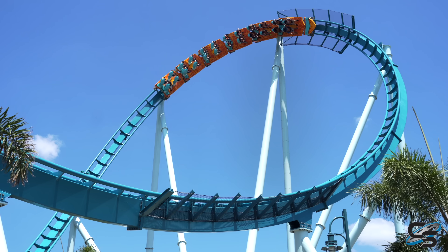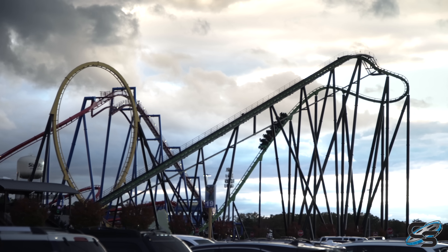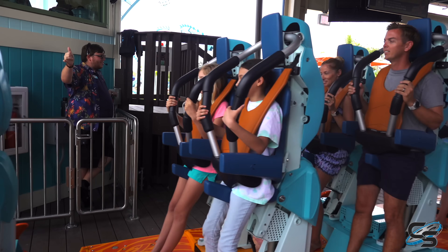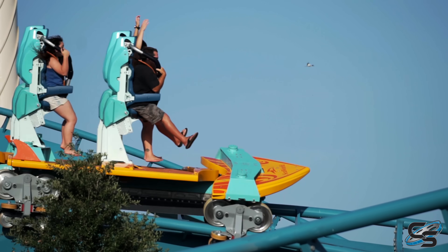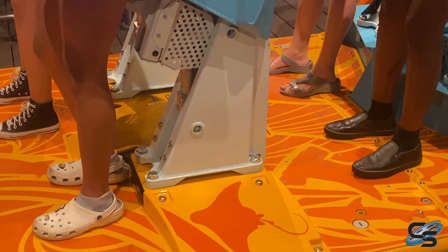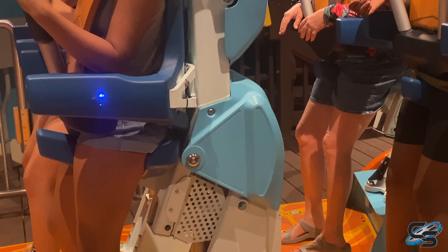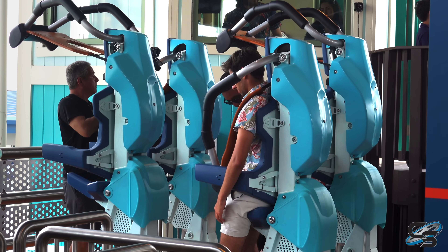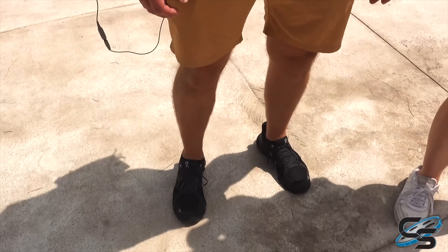People ask me how Pipeline compares to other stand-up coasters. The answer is it doesn't — there's no other stand-up coaster that does what Pipeline can do. Your height will absolutely affect your ride experience. The taller you are, the less you're going to be able to lift off the ground. I believe Pipeline has a maximum height requirement of 6'6" because that's the maximum height of these restraints. We were talking to Tim Tracker, who's a pretty tall dude, and he said he only lifted up a little bit, just like on his tippy toes.